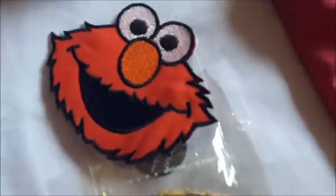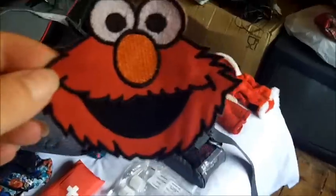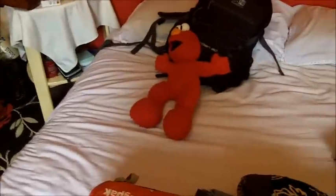We cannot forget Elmo — we will never forget Elmo. Elmo patch! One of my best friends brought me this round today to put on my pack. So we are going to iron this onto the pack — it's going to be very nice. Elmo can be with me everywhere. And Fat Elmo over there — well, you just can't get rid of him.